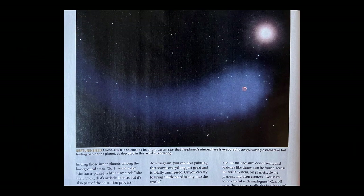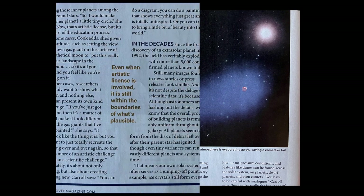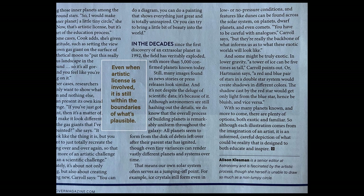Neptune-sized GLIUS 436b is so close to its bright parent star that the planet's atmosphere is evaporating away, leaving a comet-like tail trailing behind the planet, as depicted in this artist's rendering. Even when artistic license is involved, it is still within the boundaries of what's plausible. With so many planets known, and more to come, there are plenty of options both exotic and familiar. Although each illustration comes from the imagination of an artist, it is an informed, careful depiction of what could be reality.